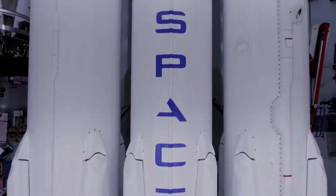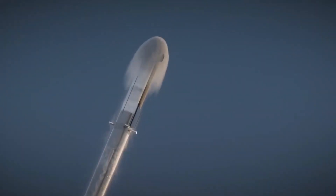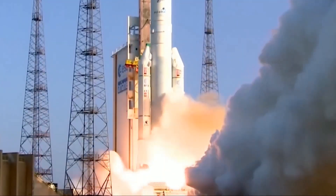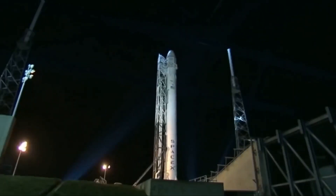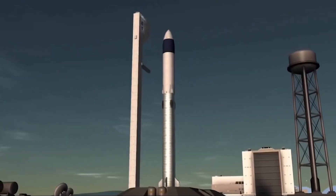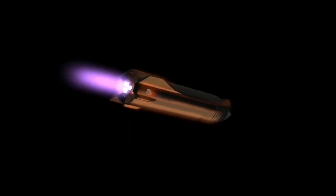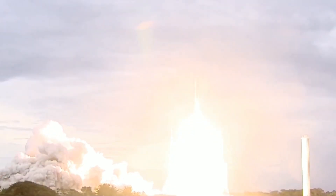Space tourism offers many benefits both for the individual traveler and for society as a whole. For the individual, it offers a chance to experience a once-in-a-lifetime adventure and the opportunity to see our planet from a completely new perspective. For society, it provides a source of revenue and jobs and helps to advance the field of space exploration. While being able to travel to space is an interesting prospect, it's not without its challenges — it's an extremely expensive endeavor, with private missions costing millions of dollars, and there are still technical and safety concerns such as the effects of long-term exposure to zero gravity on the human body.